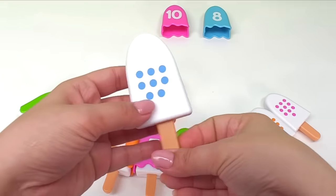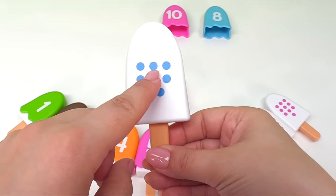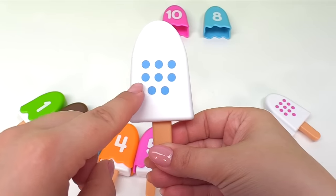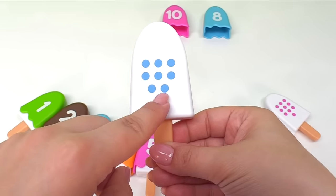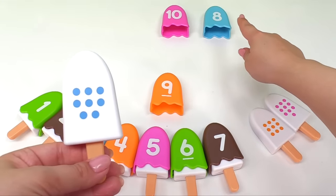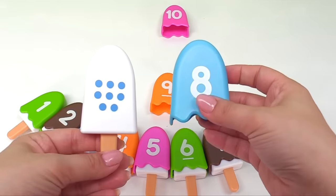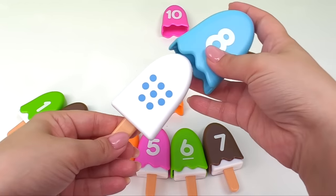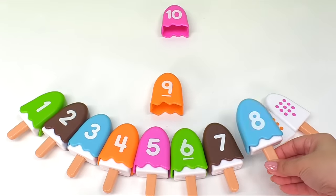Here's another ice cream. This one has a lot of dots. We have one, two, three, four, five, six, seven, eight dots. So that means we need the ice cream with the number eight. And it's over here! Right! Let's put the number eight ice cream together. Perfect! Let's put it right here.